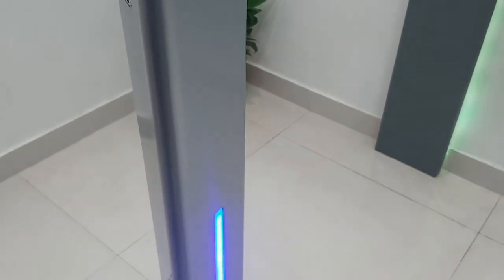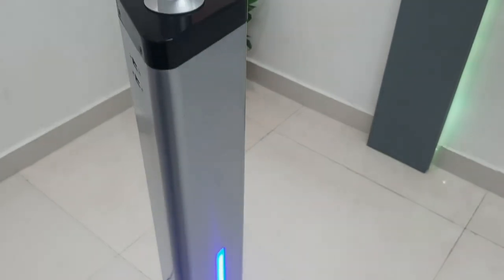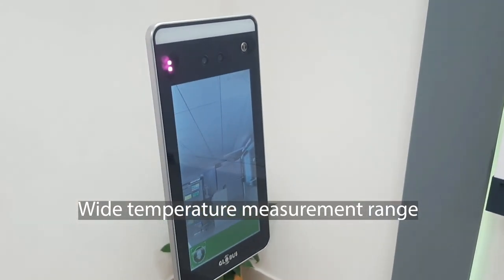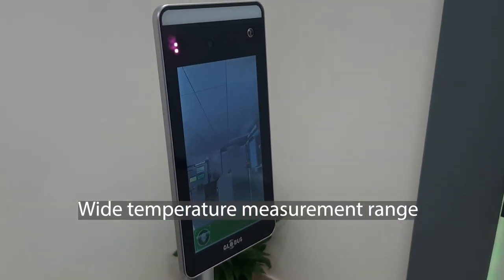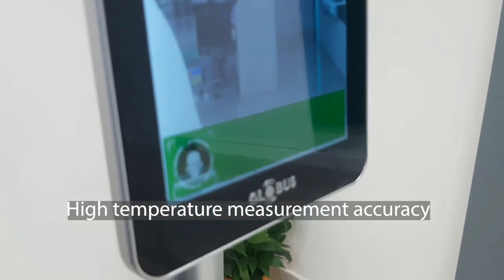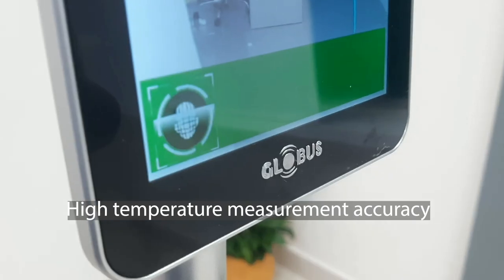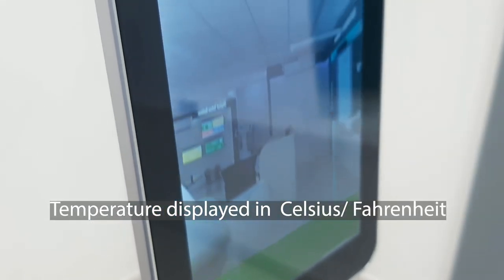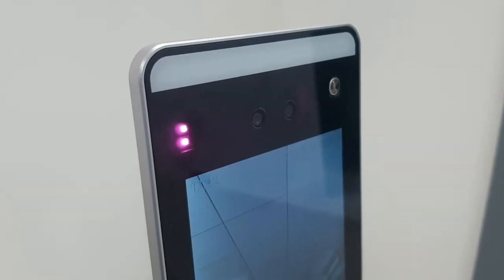Some of the unique features in temperature measurement are: temperature measurement range of 89.6°F to 109.4°F, temperature measurement accuracy of ±0.4°F, unit conversion support for Fahrenheit and Celsius, and a temperature detection distance of 3 to 5 cm.